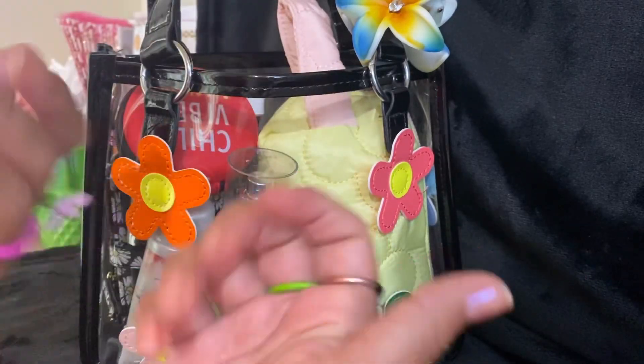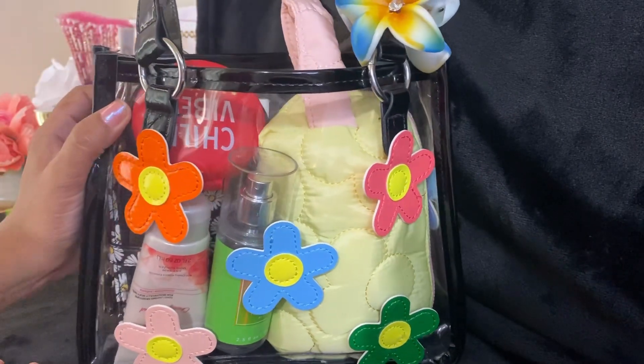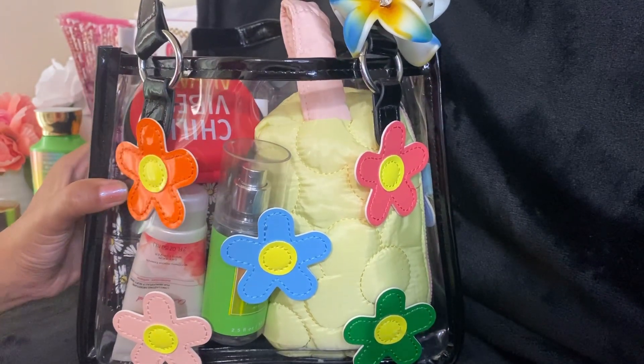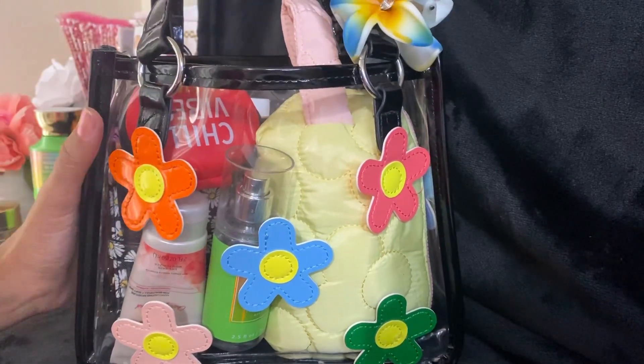Hello everyone, it's Irene the Real Beauty Secret and today I'm going to be sharing with you what I have in my clear handbag with little flowers. This one reminds me of the 60s. It was gifted to me by Stephanie MK — thank you Stephanie. I just wanted to share with you how I use this bag and what's in it.